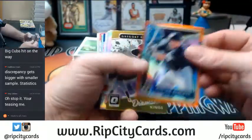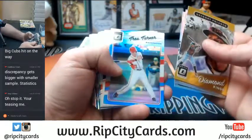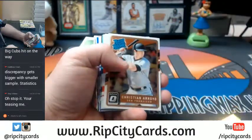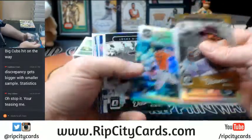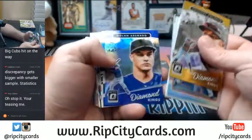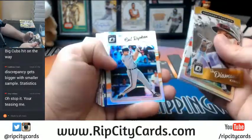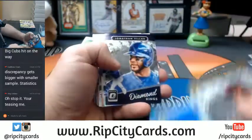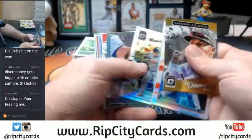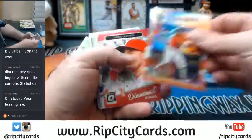Hunter Renfro orange. Jackie Bradley Jr. Refractor. Margot Refractor. Trey Turner light blue. Altuve light blue. I think we've hit our colored hotbox — scumbag Ryan Braun in blue. Kyle Ripken Refractor. Springer in blue. Cabrera Refractor. D. Gordon orange for the Marlins.